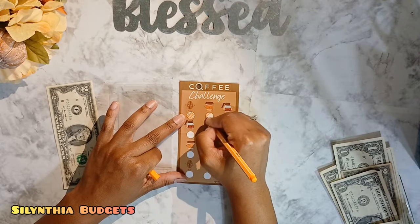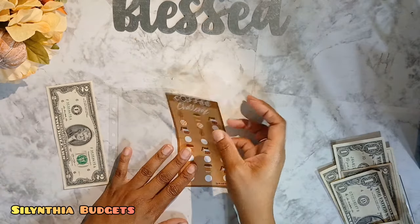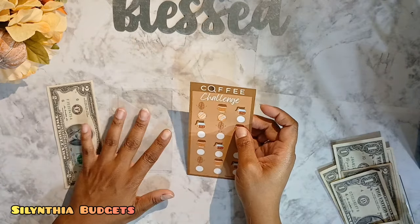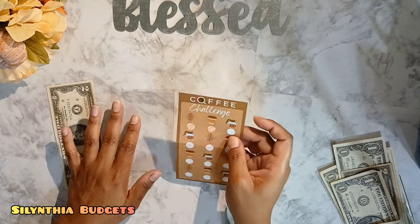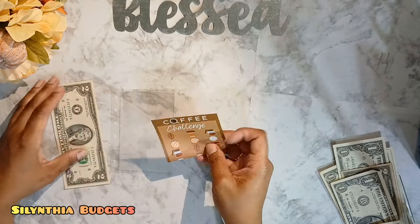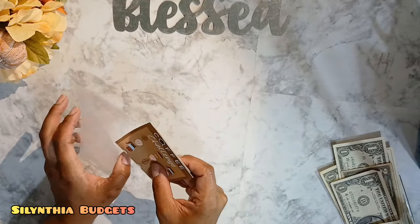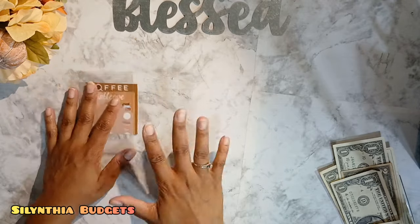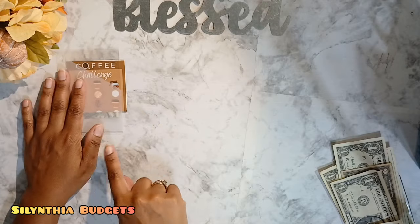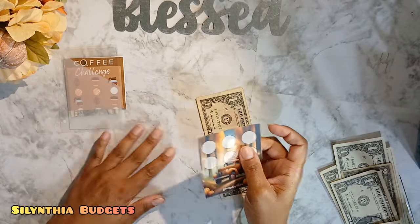One and two. For the record, every time I do a savings challenge — whether it's a roll and save or it already has specific numbers — each square, circle, shape, or image is one dollar for me. That's why we're adding two dollars there. Shout out to Jessie Budgets for sending me those awesome savings challenges — she sent a whole bunch, so we may be seeing more of these. I was doing coffee savings challenges originally, but there's been a change in my plans, so that's why you're not seeing them very often now.